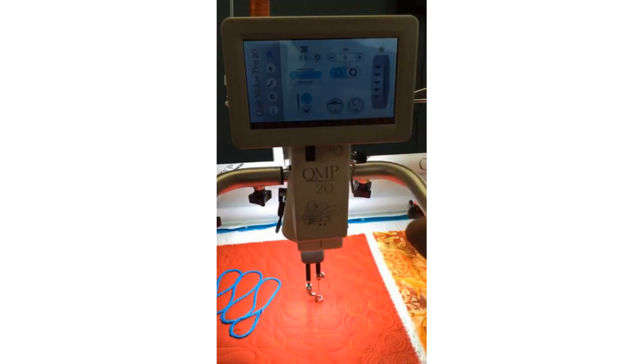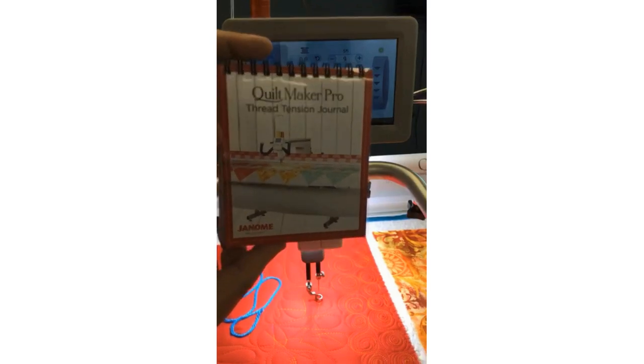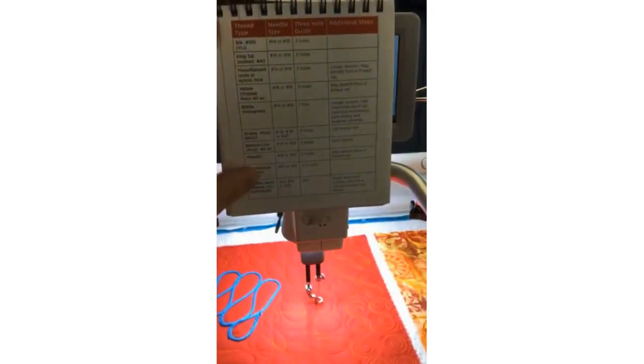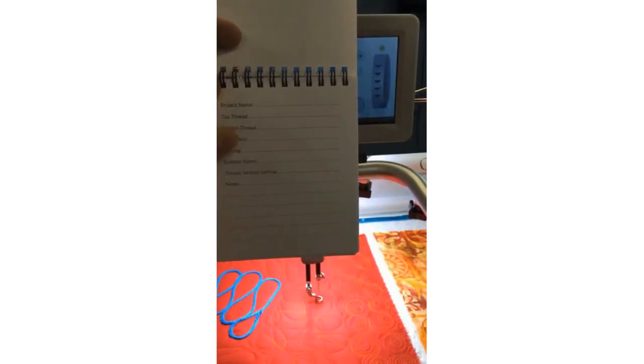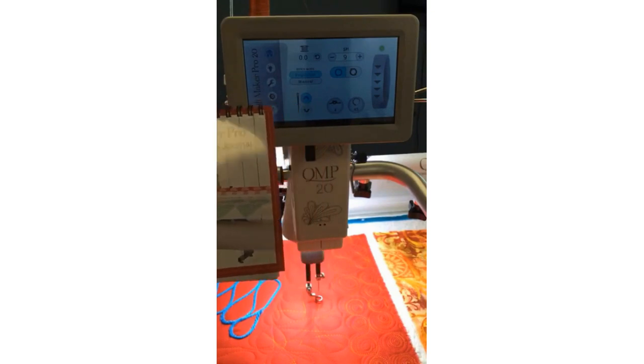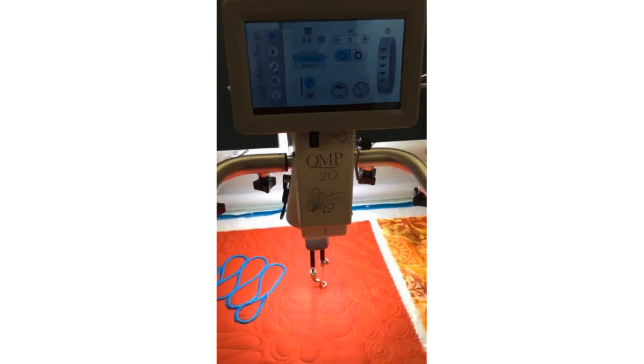When it comes to thread charts and needle selection ideas, there's a cool little accessory: the Quilt Maker Pro Thread Tension Journal. It includes tips and tricks, and you can write down your batting, backing, fabric, thread, and needle — recording everything in the journal. It even has Velcro on the back so you can keep it at the side of your machine, so you don't have to keep guessing what needle or thread you used on a quilt.